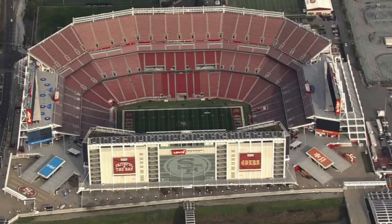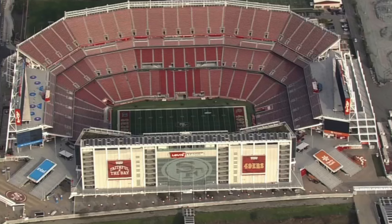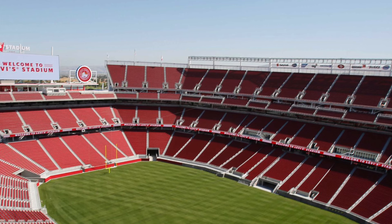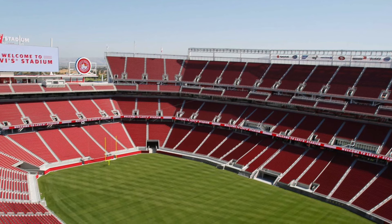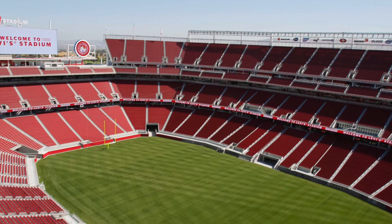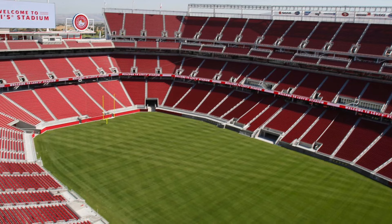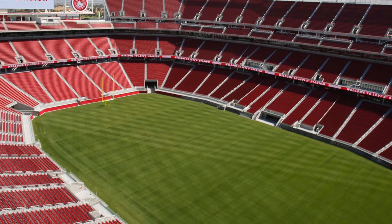It reminds me of the old Sun Life Stadium, and obviously they renovated that — it became Hard Rock and they added huge overhangs. I'm not saying the 49ers are going to do something exactly like that, but it is pretty brutal. The weather does get more tolerable as the season goes on — it gets to around 60-65 degrees and gets nice in Santa Clara. But in general, I do wonder if the future of the stadium involves adding some type of shade, roof, or canopy to protect fans from the sun.